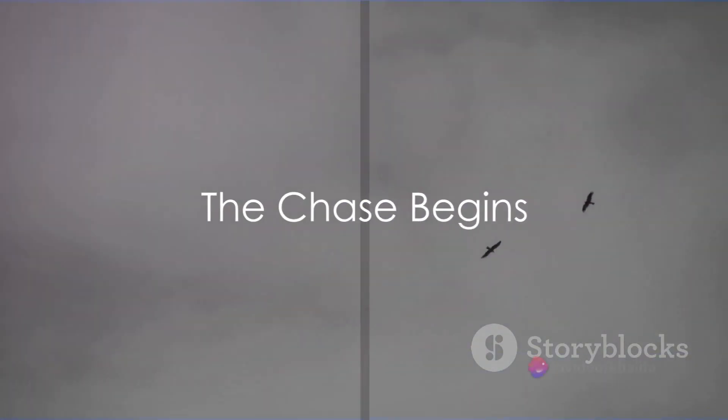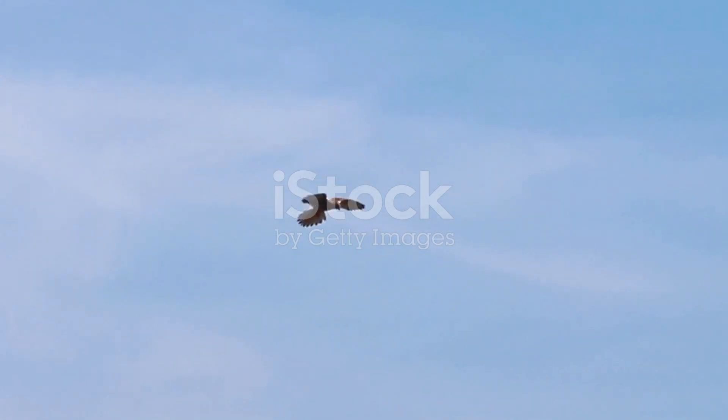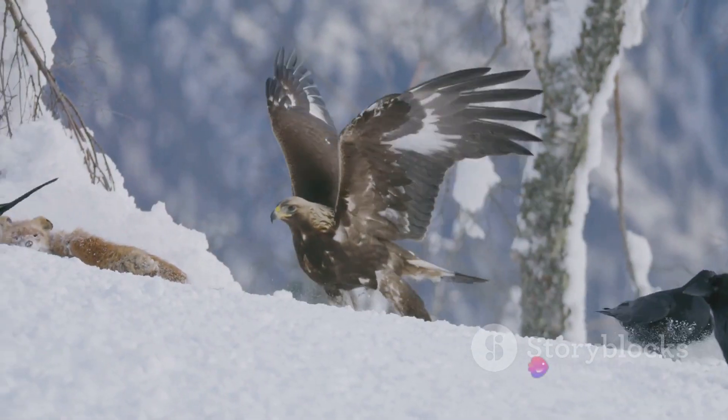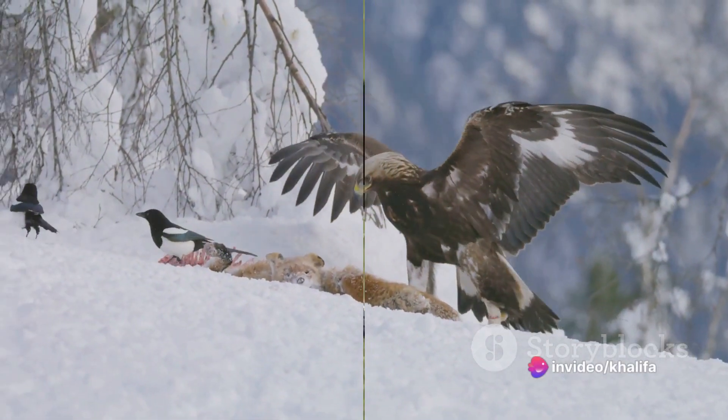Once an eagle has its target in sight, the chase begins. It's a thrilling spectacle, as the eagle folds its wings and plunges towards the earth at speeds of up to 100 miles per hour. The pursuit is swift and precise, a testament to the eagle's unparalleled agility and speed.